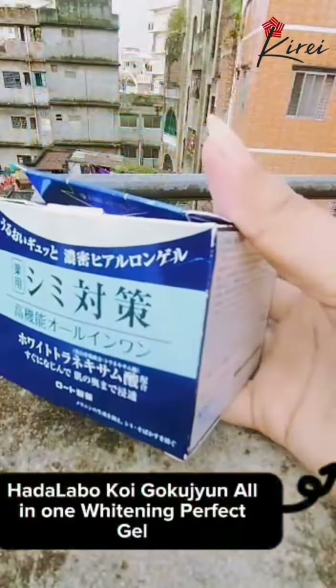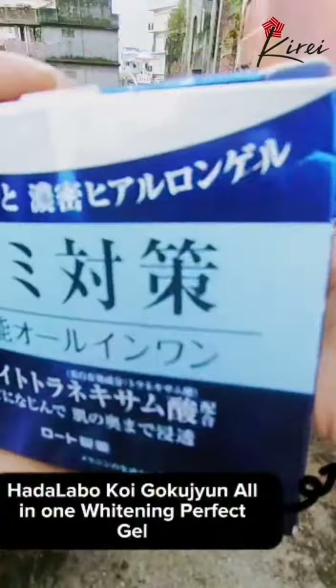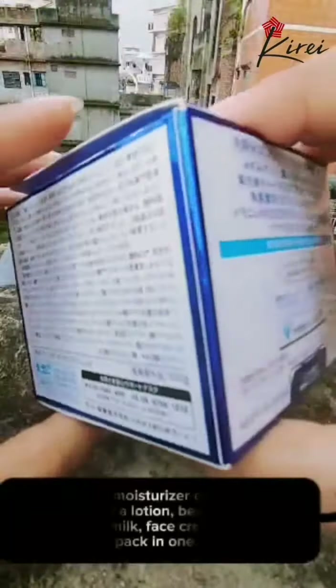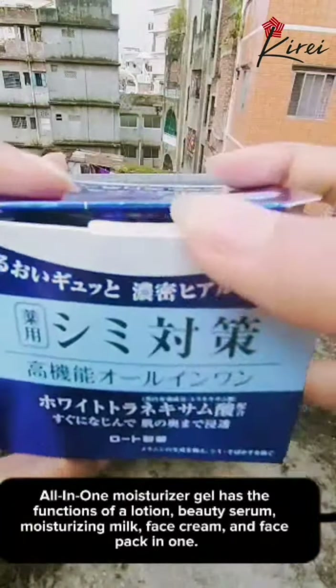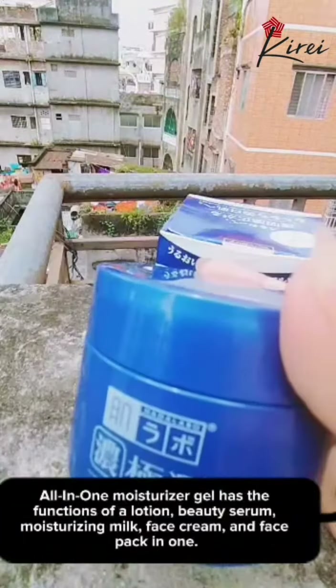Hadelebo Koi Gokujian All-in-One Whitening Perfect Gel. This All-in-One Moisturizer Gel has the functions of a lotion, beauty serum, moisturizing milk, face cream, and face pack in one.